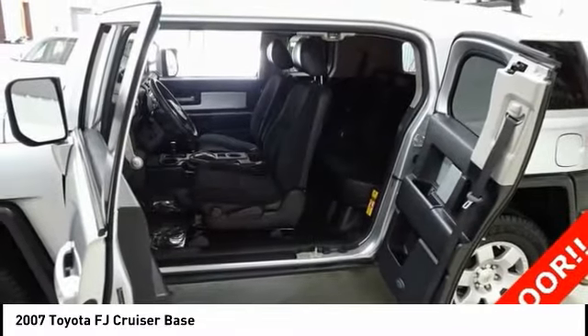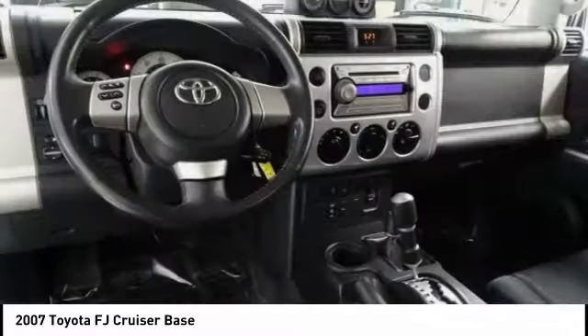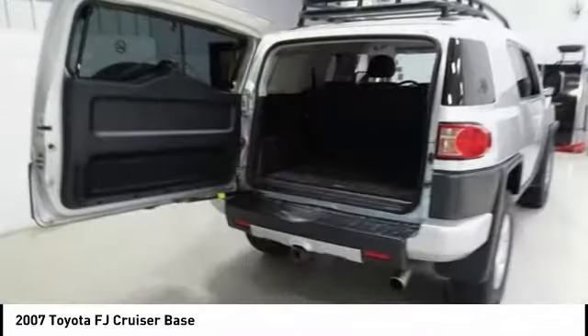Traction control, air conditioning, dual airbags, power steering, four-wheel disc brakes, power windows, rear window defroster, CD player, electronic stability control, tachometer.